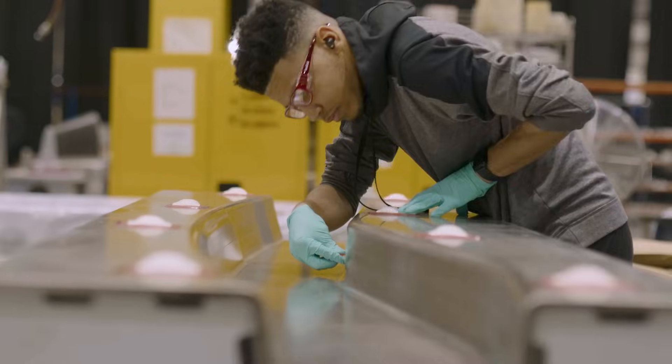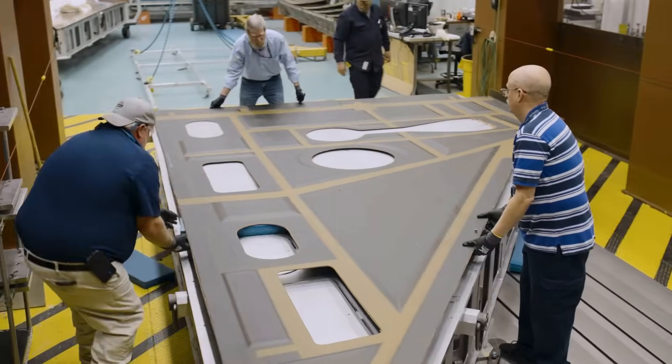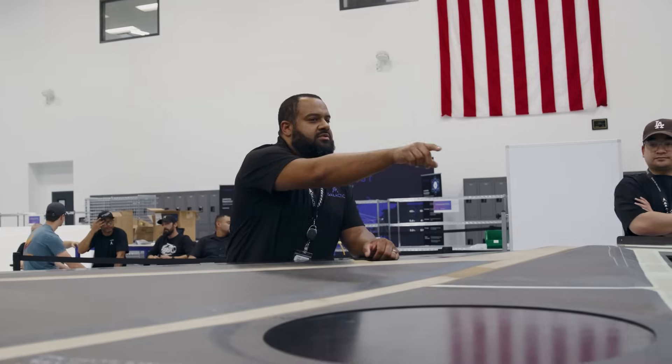Now, our teams and supply partners are hard at work building the world's first production line spaceships. It's an incredible journey, and one that we are excited to share with you. To do that, we're launching We Build Spaceships, a new series that gives you a look into how we do just that.